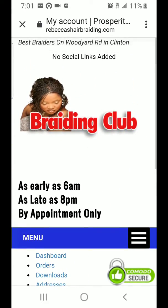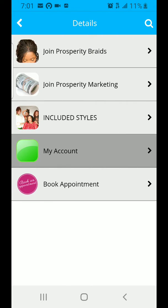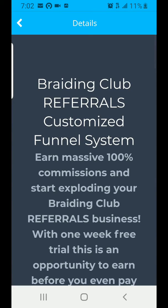I hope this video is clear enough for you to understand how to join the Prosperity Marketing — the Prosperity Braids membership — which allows you to earn for every person that you refer. When you are referring people to this membership, you have to make sure that you give them your own personal link to join Prosperity Marketing.